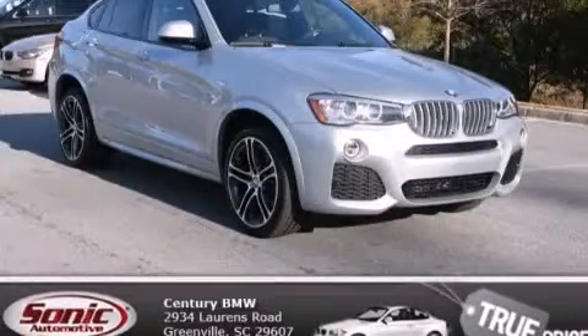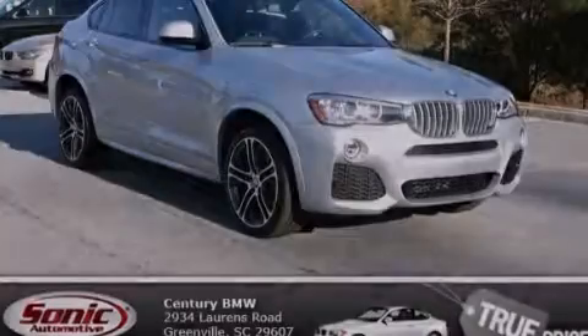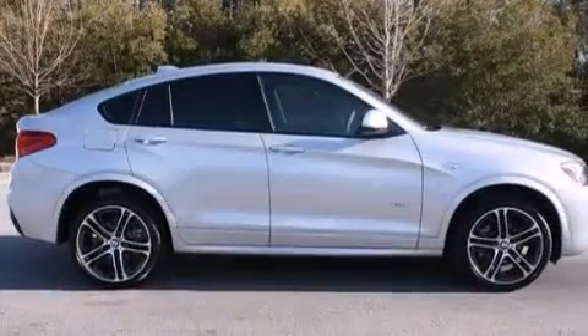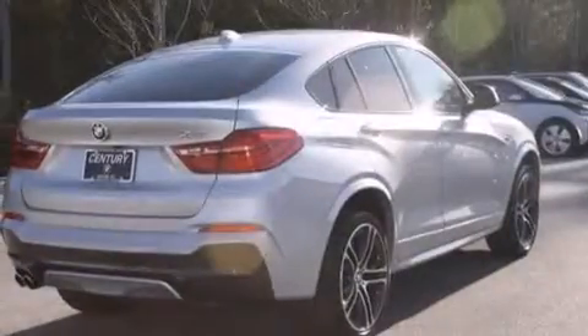This is a brand new 2015 BMW X4. It has a 2.0-liter four-cylinder engine, an automatic transmission, and all-wheel drive.